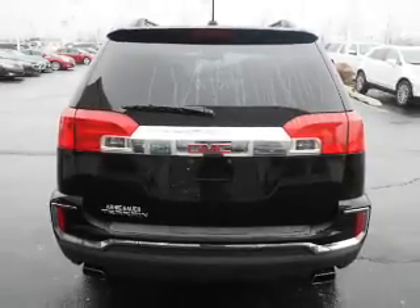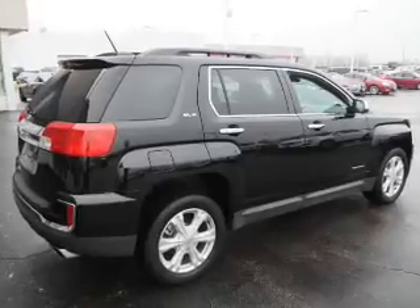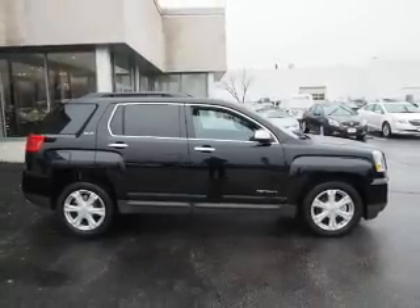Inside you'll find leather seats, heated seats, Bluetooth connectivity, a satellite radio, an auxiliary input, a backup camera, front airbags, side airbags, and an adjustable tilt steering wheel.